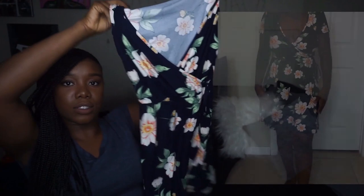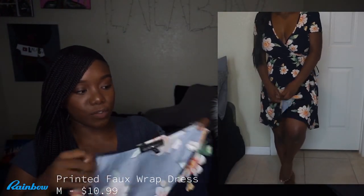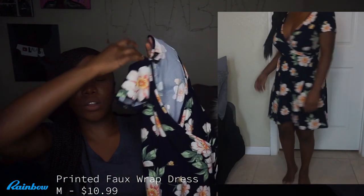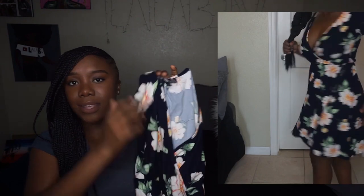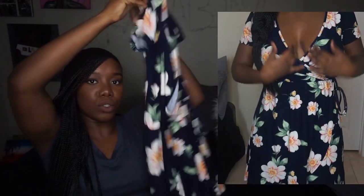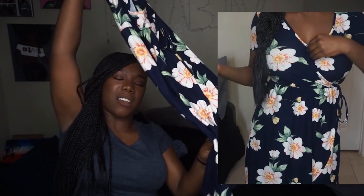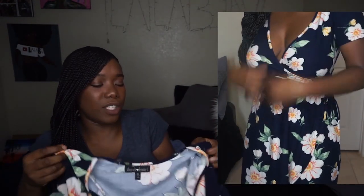This next one is a cute little summer dress from Rainbows, size medium. It's a little low-cut — if you want to be more appropriate just pin it up, or leave it down if you want to show a little more. It comes above the knees, nothing too crazy, but it's really cute paired with wedges or a brown sandal — perfect for a casual lunch.